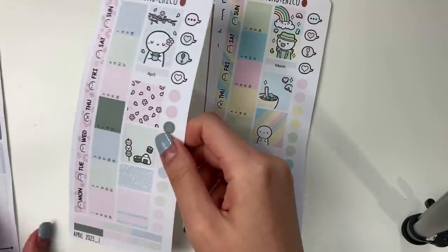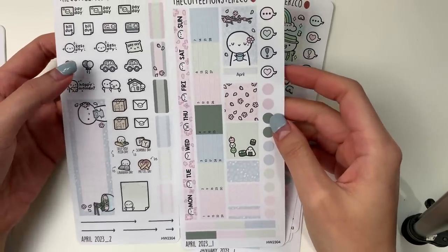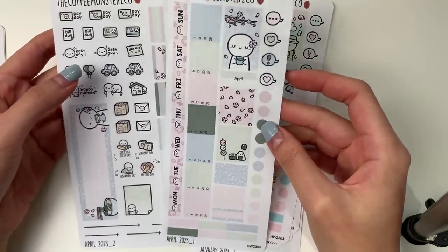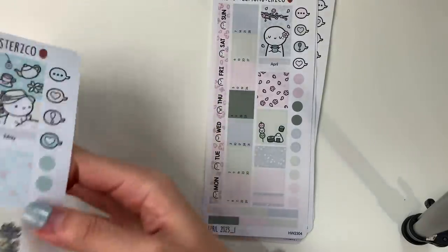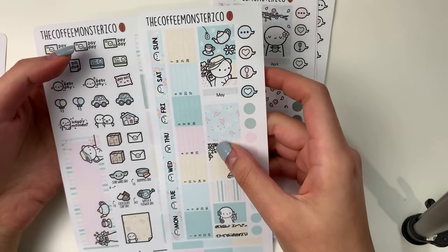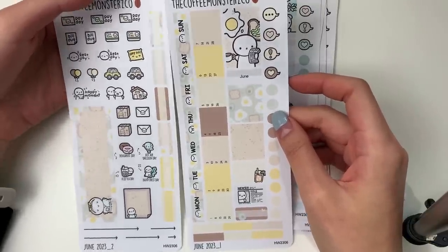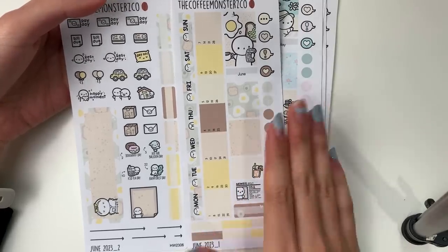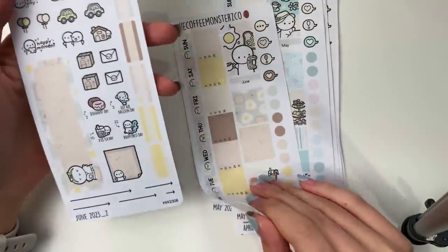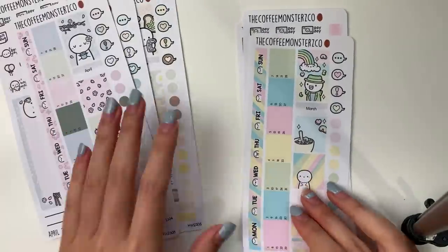April is very muted and peaceful — a sakura and Japanese cuisine theme. I was actually born in Japan, so this kit is everything to me. May is probably another one of my favorites: it's a high tea / afternoon tea theme. June is a breakfast slash brunch theme, and I especially love all the avocados and toasts — there's even a sticky note sticker that looks like a toast, which I think is really cute.